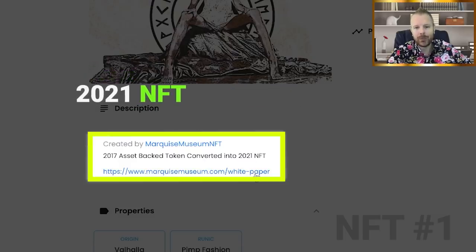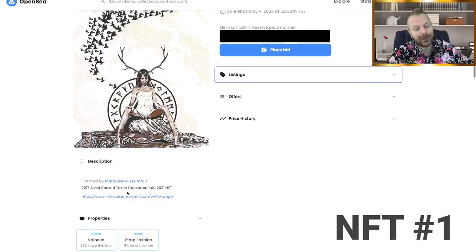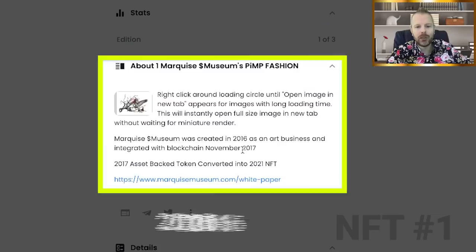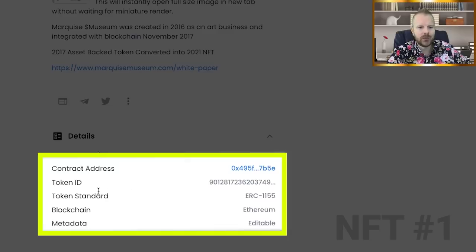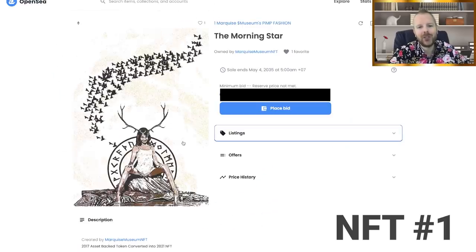They actually have a white paper. I'm going to leave the link to this OpenSea listing down below so you can view it yourself. This is some interesting information — Marquis Museum was created in 2016 as an art business and integrated with the blockchain in November 2017. Very strategic, very smart. They have the white paper here, some more information, and details about their contract address, token ID, all the blockchain metadata — all the information you need is here on OpenSea.